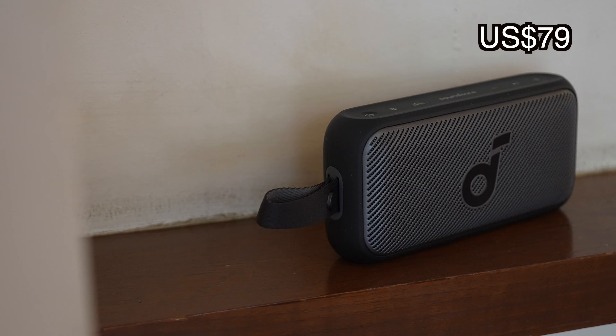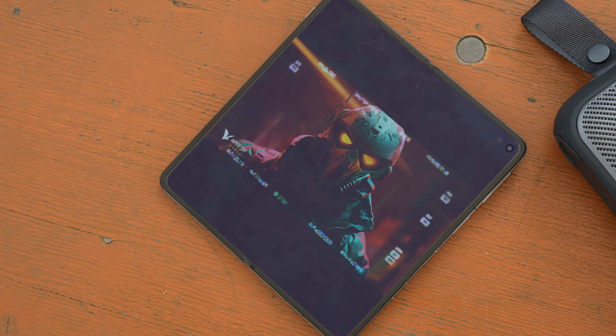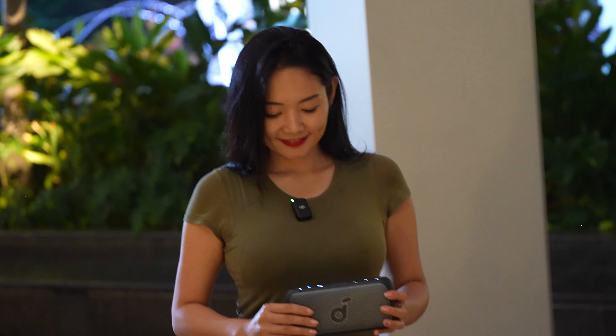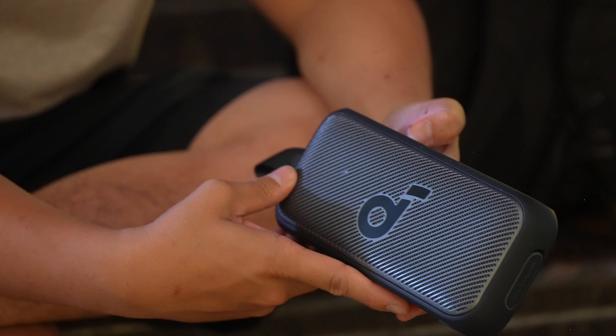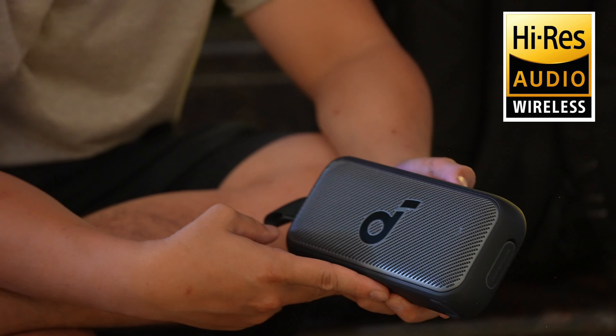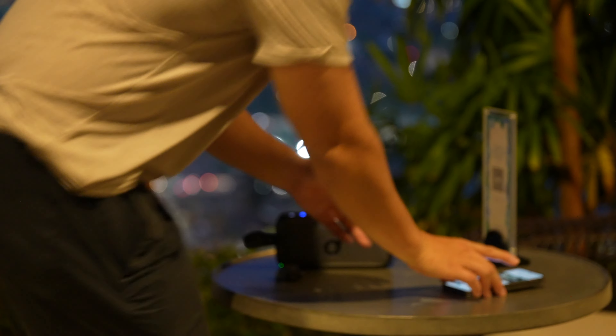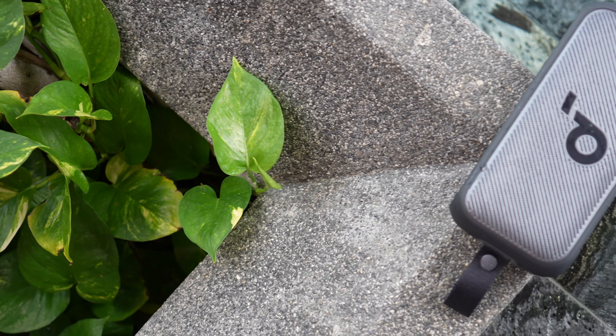It costs only $79, but don't let that low price fool you — this thing's performance punches way above its price range. It is the first and only portable handheld wireless speaker to offer high-res certified audio, meaning I can get high-res wireless audio with bit rates up to 40 kHz and LDAC support in a lightweight and portable package.